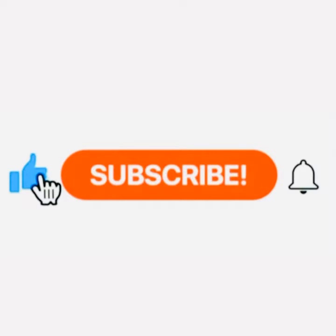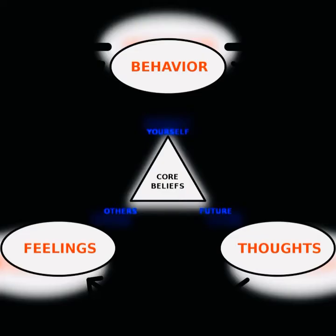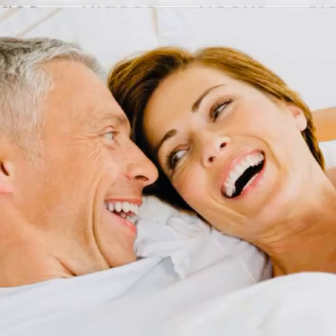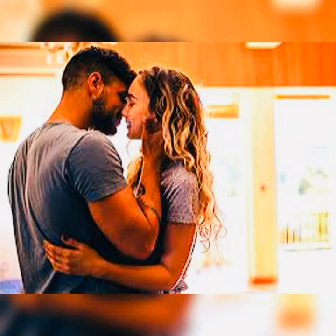The first way of managing premature ejaculation is by the behavioral technique. In some cases, therapy might involve taking simple steps such as masturbating for an hour or two before sexual intercourse so that you are able to delay ejaculation during sex. Your doctor might also recommend avoiding sexual intercourse for a period of time and focusing on other types of sexual play so that the pressure is removed from your sexual encounters.